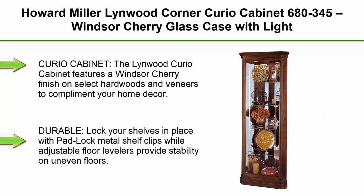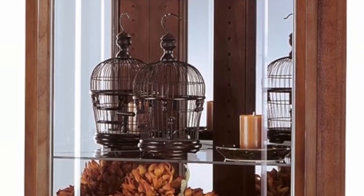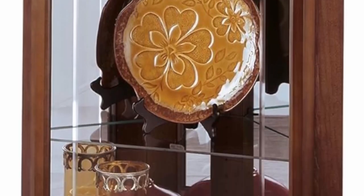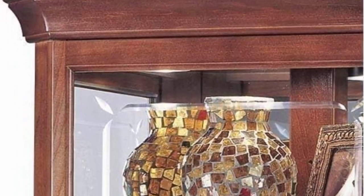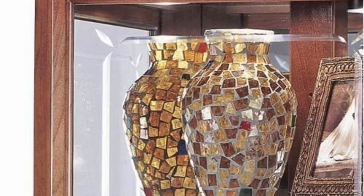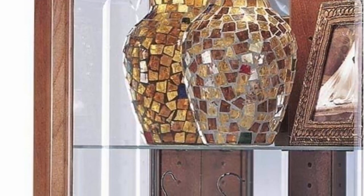Top 9: Howard Miller Linwood Corner Curio Cabinet 680-345, Windsor Cherry Glass Case with Light. The Linwood Curio Cabinet features a Windsor Cherry finish on select hardwoods and veneers to complement your home décor. It fits perfectly in the corner of your living room, dining room, bedroom, and more to showcase your favorite collectibles. Lock your shelves in place with padlock metal shelf clips while adjustable floor levelers provide stability on uneven floors. Receive incredible quality with this handmade display cabinet that can double as a buffet replacement for dining. Made in the USA.